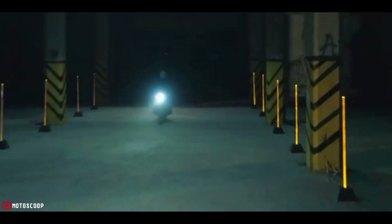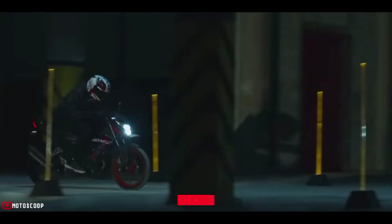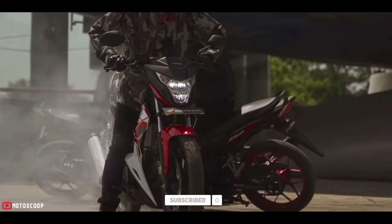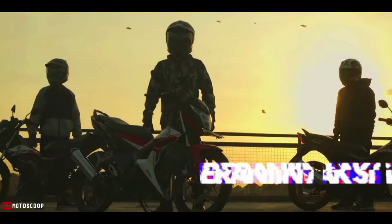Are you planning to buy this motorcycle? Let me know in the comment box below. Also, don't forget to hit the subscribe button, and if you enjoyed this video, you can leave a like and share it with your friends. Thanks for watching.